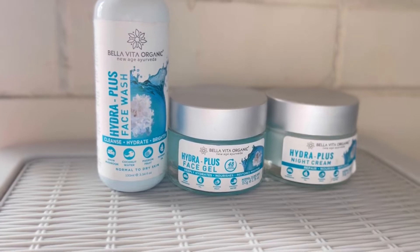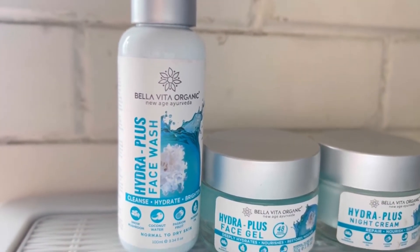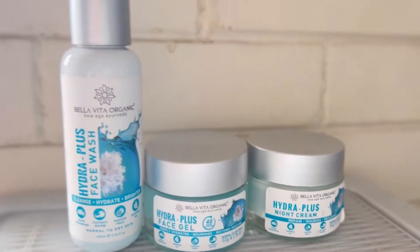Let's talk about every single product and the ingredients in detail. The products I'm talking about is the Hija Plus range from Bella Vita Organic, and it has a face wash, a face gel and a night cream, all together in one hydration range.